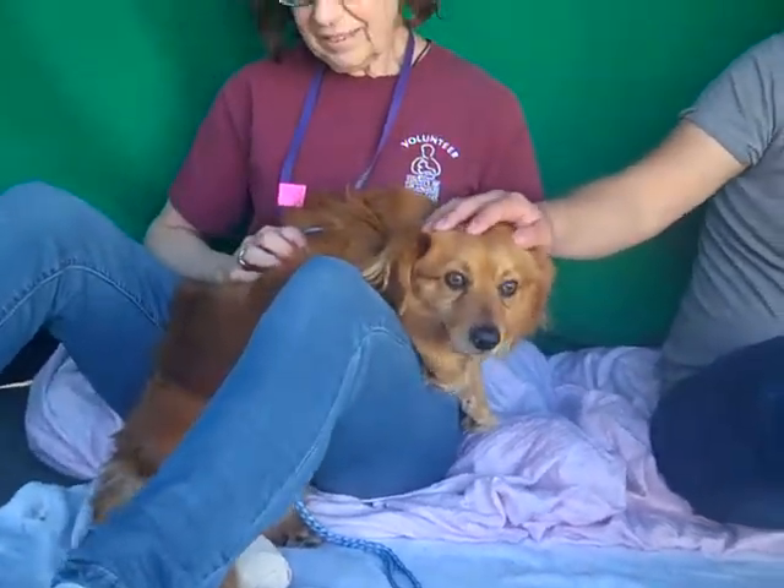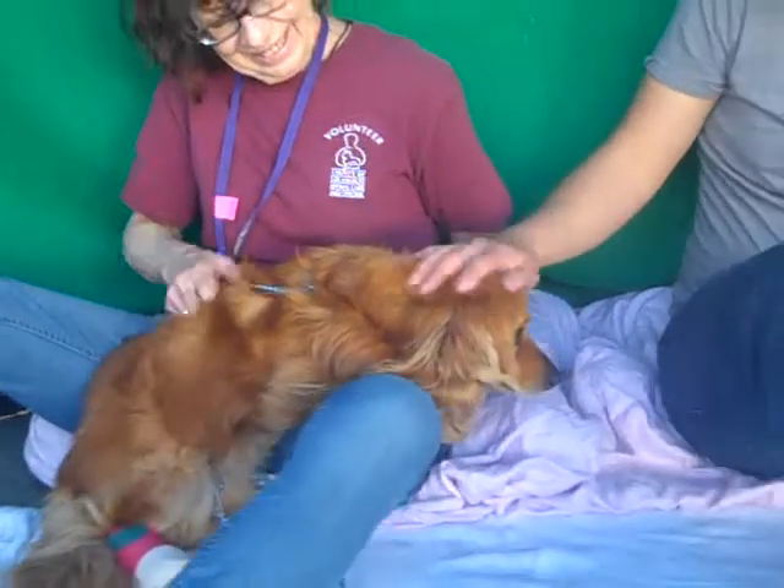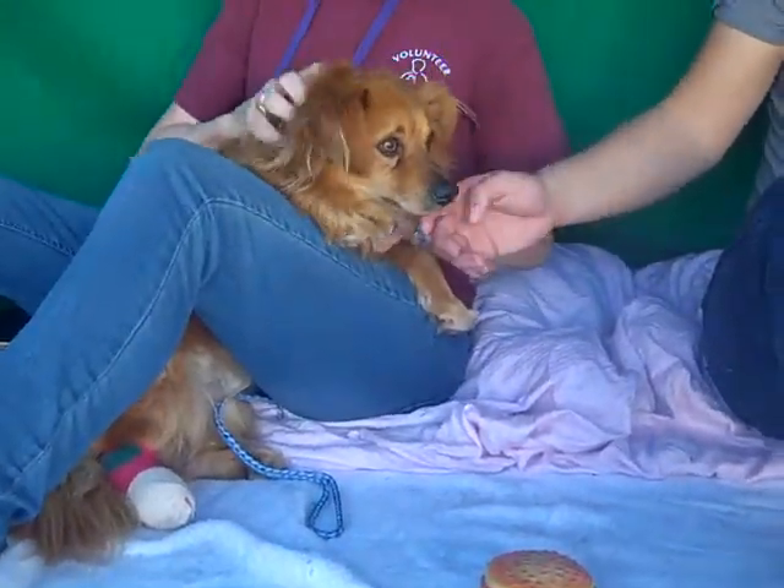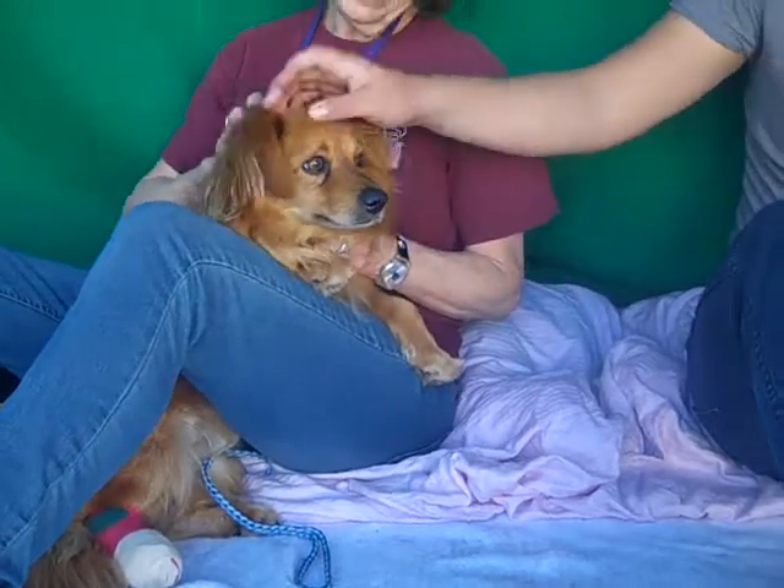He's got a really long body. But he is just gorgeous — this gorgeous reddish gold color. Just a beauty. He's got such silky soft fur.